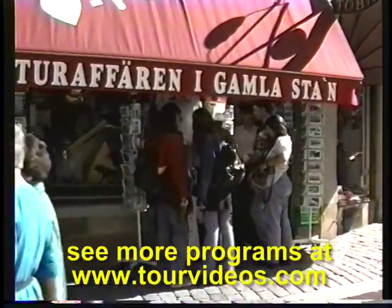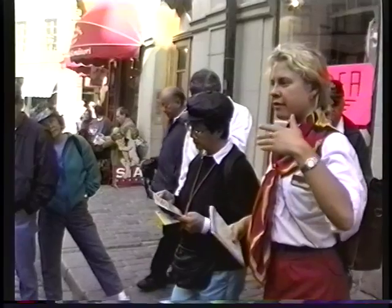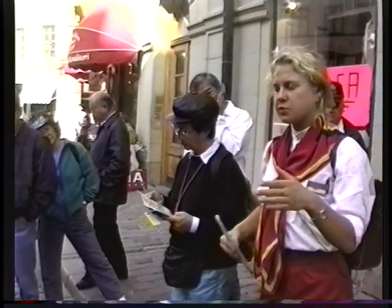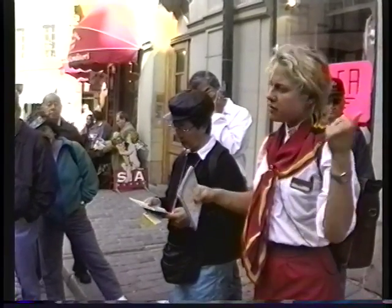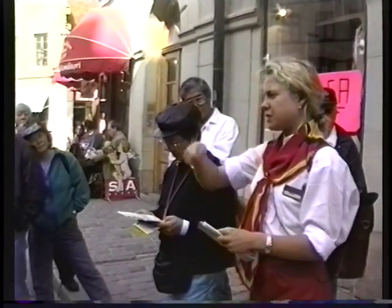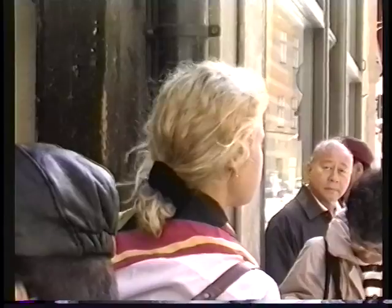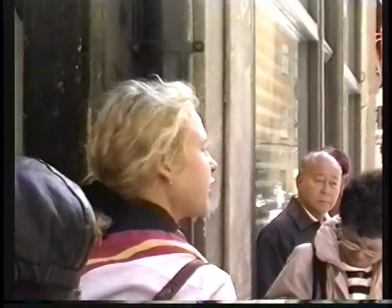This is the smallest street in Stockholm that we're taking now.